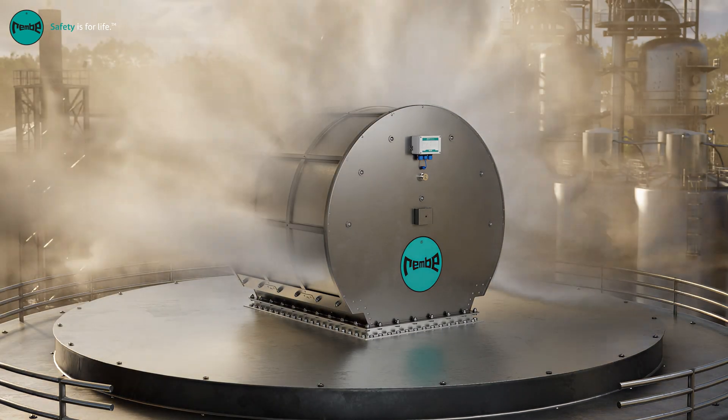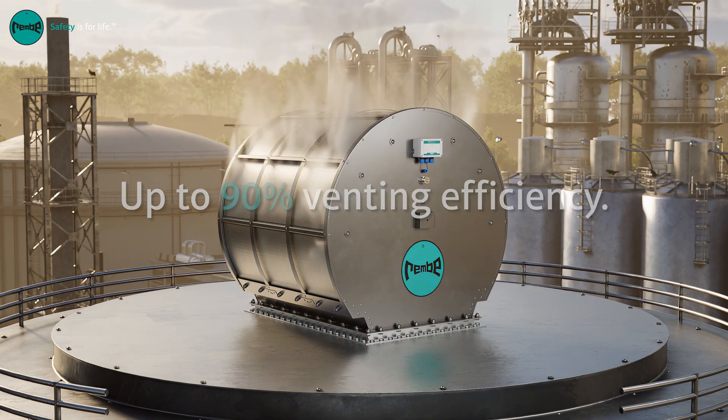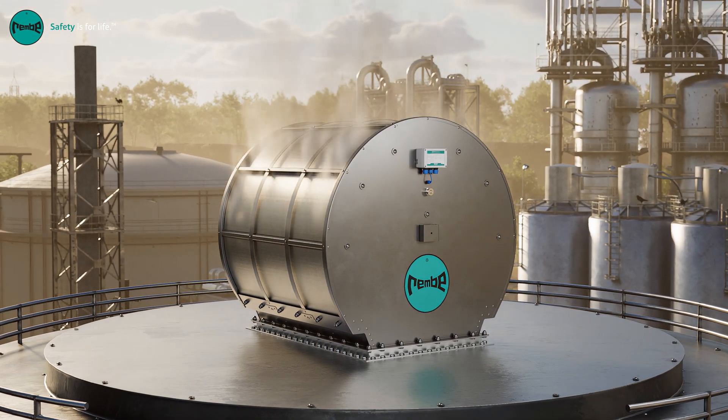The Q-Box Relief can not only protect larger volumes with higher KST values, the highest available venting efficiency can also allow to reduce the number of flameless vents on a protected vessel.